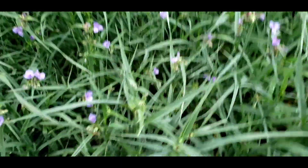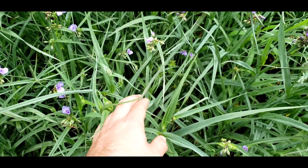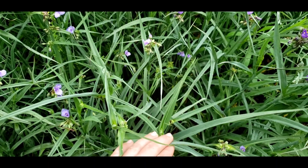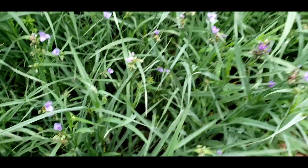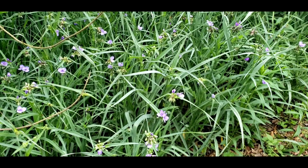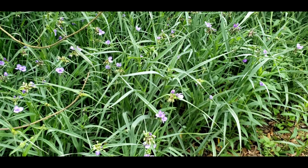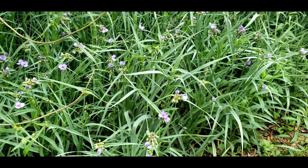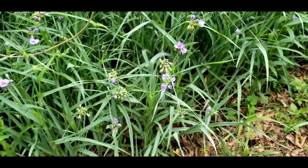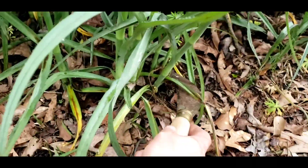It's one I wouldn't feed all the time, but it's definitely something you could add to the rotation on your rabbit feed. So I'm gonna get out my knife here, cut some of this down, and let's go give it to the rabbits and see how they like it.